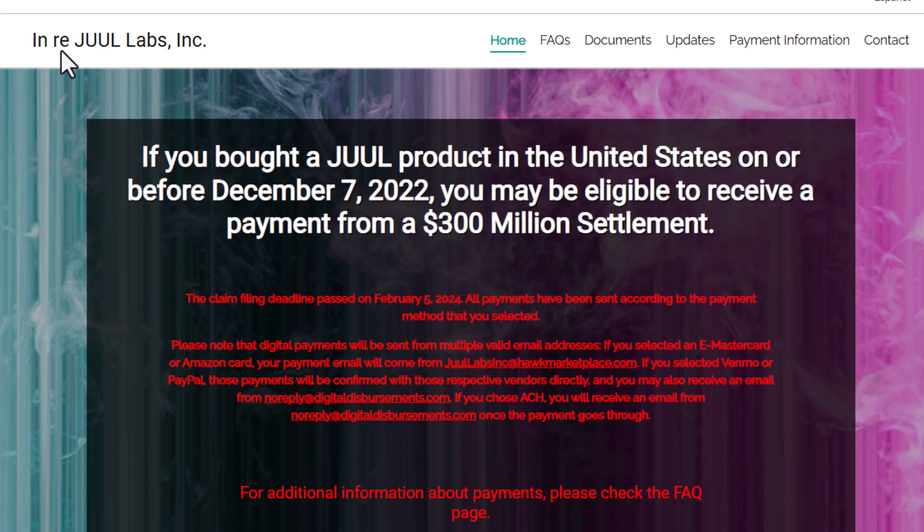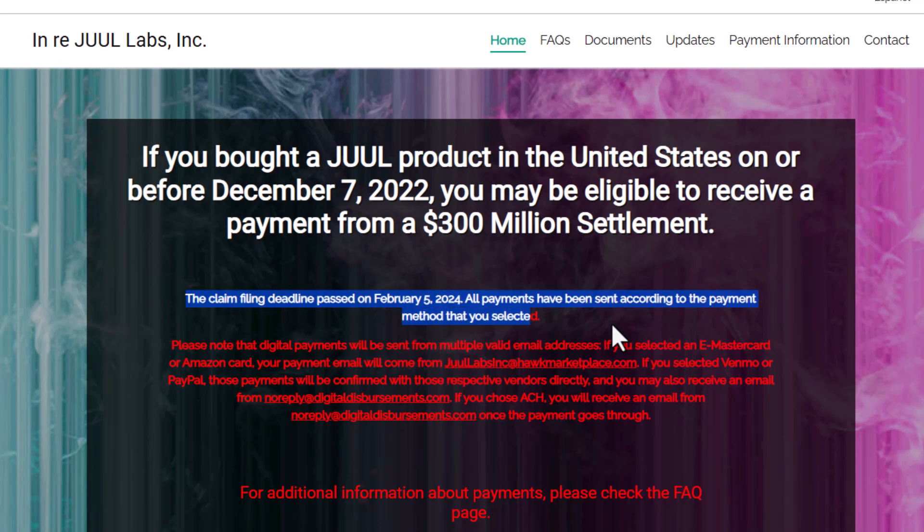Juul Labs, once the poster child for vaping, has faced numerous allegations regarding the marketing of their products, especially to teens. Their highly addictive nicotine products have led to lawsuits from individuals, governments, and even schools. Recently, they announced a settlement that could amount to billions of dollars — and claims are being processed. So if you received an email about this settlement, it's essential to figure out if it's not just spam trying to take advantage of you.